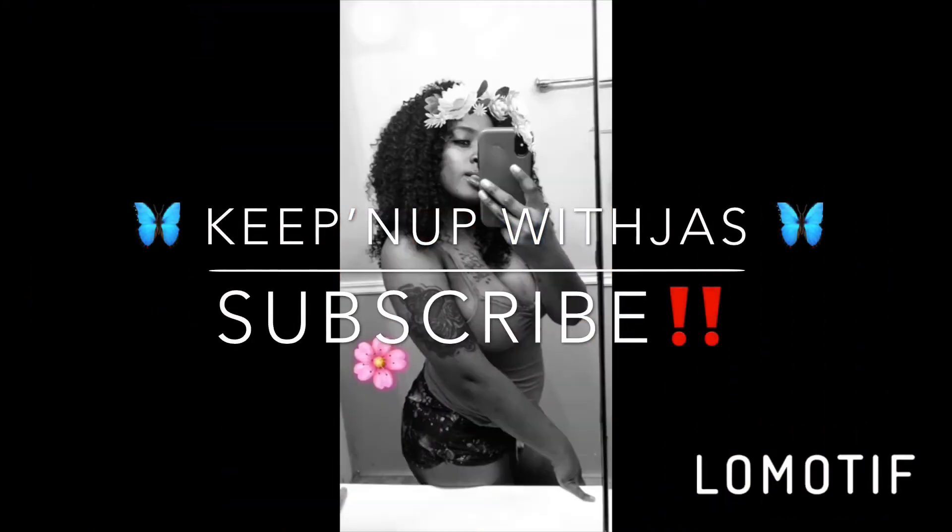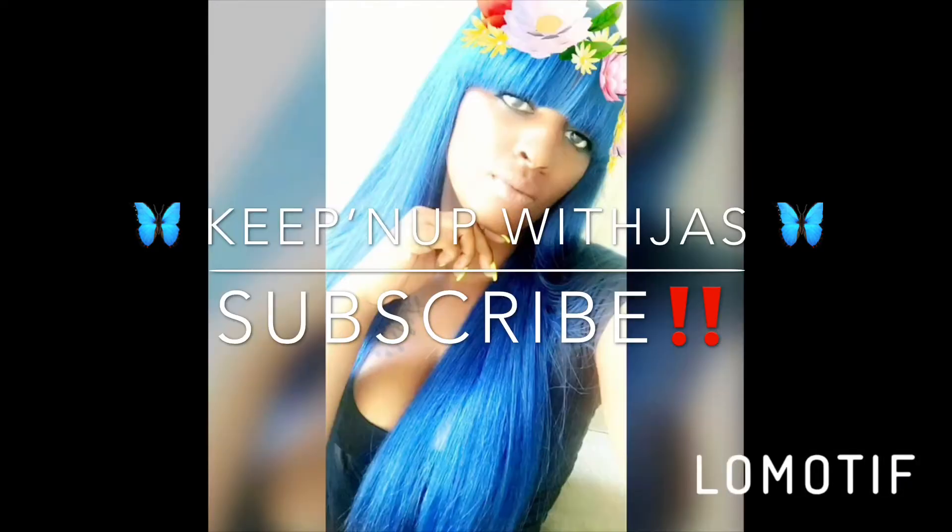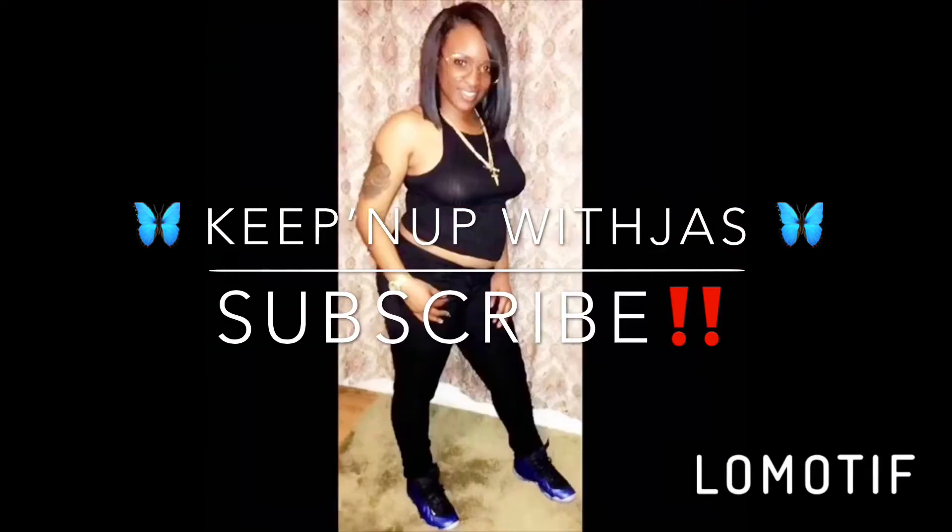What's up y'all, welcome back to my channel. Welcome back, y'all. I am so freaking excited because I just ordered me some hair and my bundles are now here.